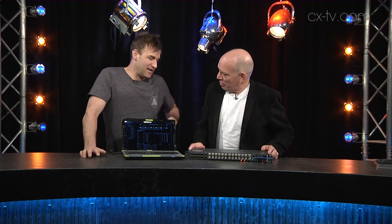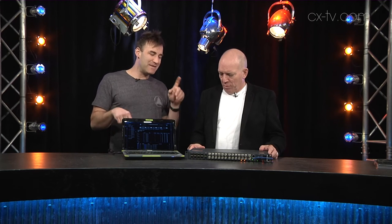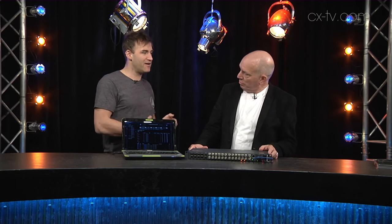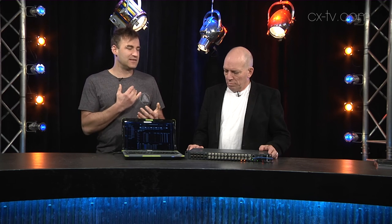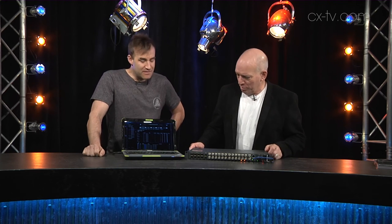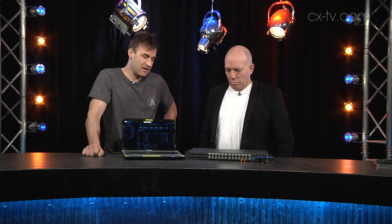That's essentially the basic capability, and then to add more processing — you can make test patterns internally, both video and audio test signals. And for audio processing, in addition to being able to pick off one or multiple channels, you can add delay and you can add or subtract gain. It's also dual redundant power supplies. It's from Riedel, so it's very much a broadcast grade product — priced accordingly, built accordingly, and just rock solid.